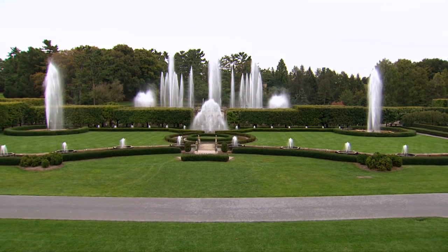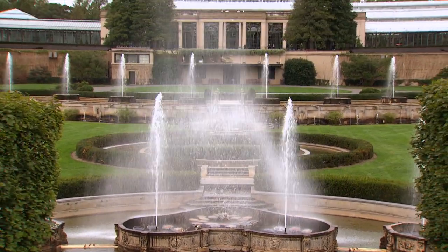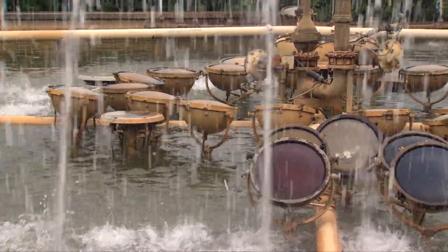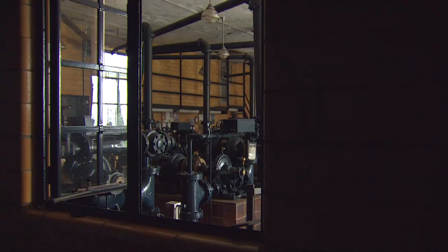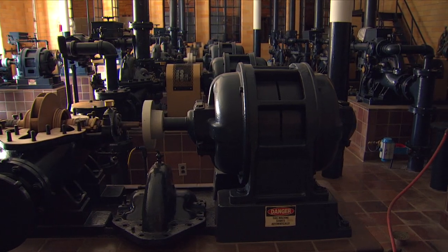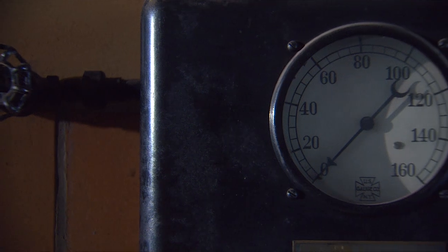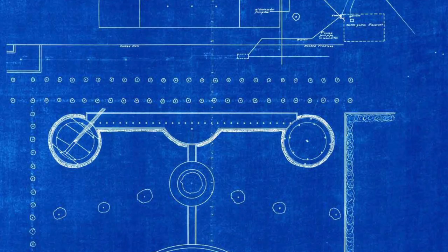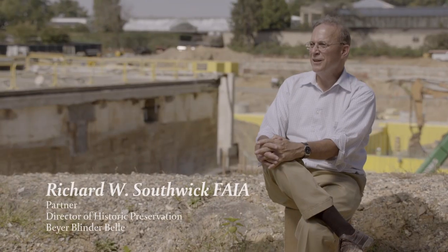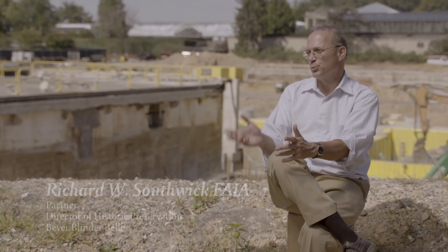Pierre DuPont, above everything else, had a certain level of creativity. He was an engineer. Much of what went into the building of the main fountain garden was new — there were pump systems and valve systems that you could not find comparable anywhere at the time. He came up with early 20th century technology to mimic 17th and 18th century water gardens he saw in Europe. And what we're doing here is coming up with 21st century technology to sustain his 20th century vision.